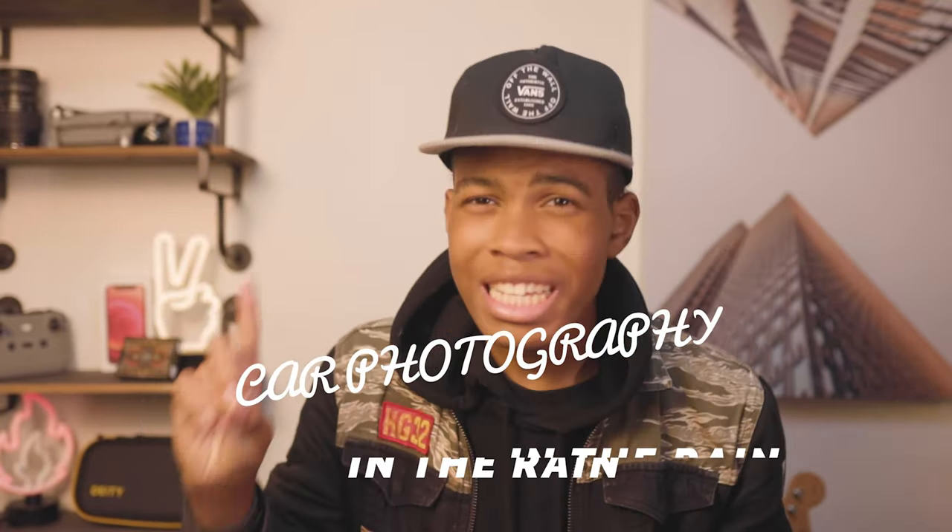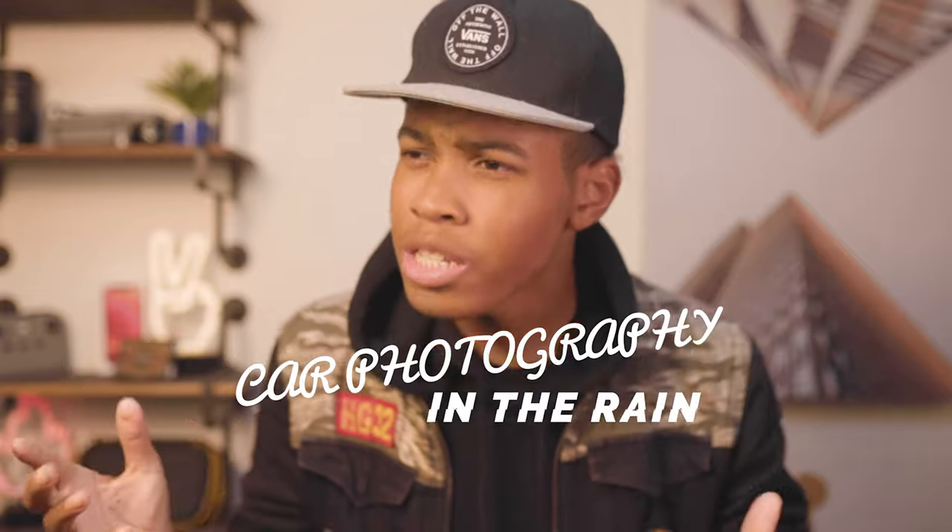I hope you enjoyed this video — this quick little car photography in the rain. Was it successful? Is it possible to do? Yes it is. It's pretty fun — try it out. Photography in the rain. It might be wet, might be cold, might be sick afterwards, might need a soup. But the photography, the photos, look amazing. Try it out.